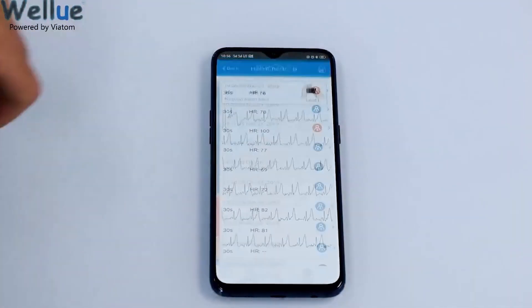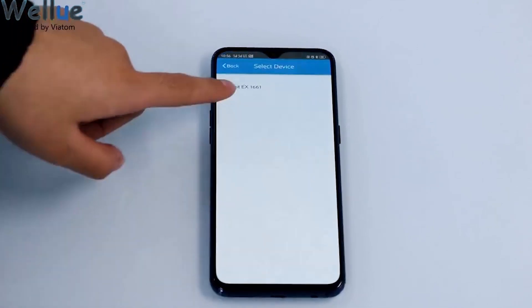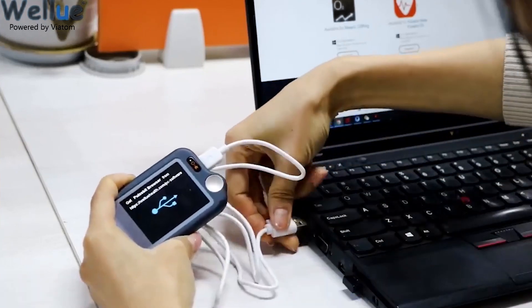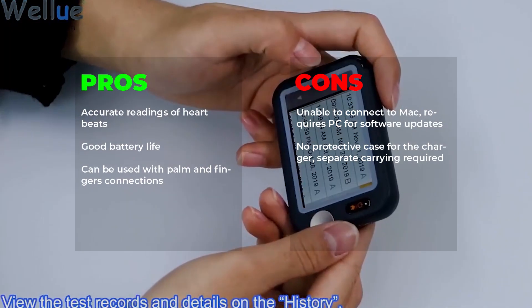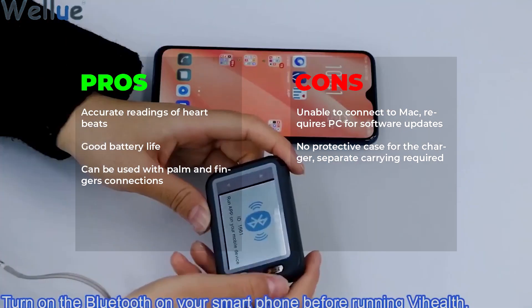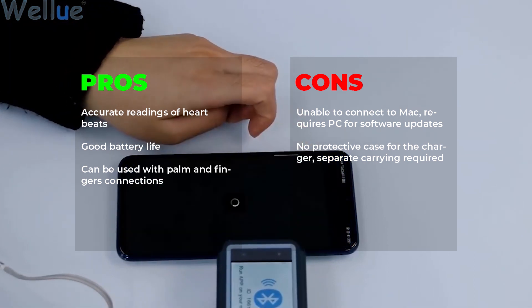The screen display is clear and the results are easy to read. Whether you are a fitness enthusiast or just looking to monitor your heart health, the Willio Heart Monitor is a great investment. It offers accurate readings of heartbeats, good battery life, and can be used with palm and finger connections. However, it is unable to connect to Mac and requires a PC for software updates.